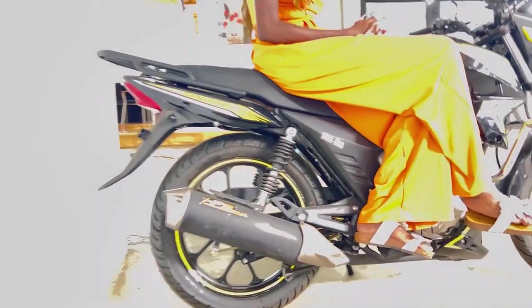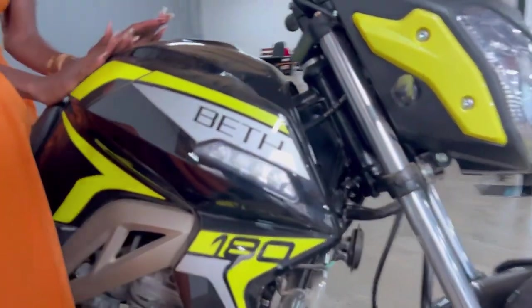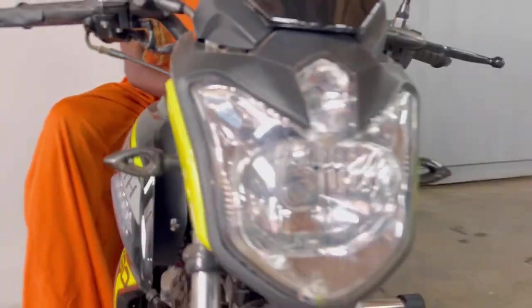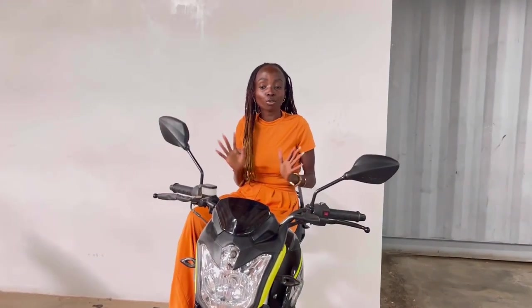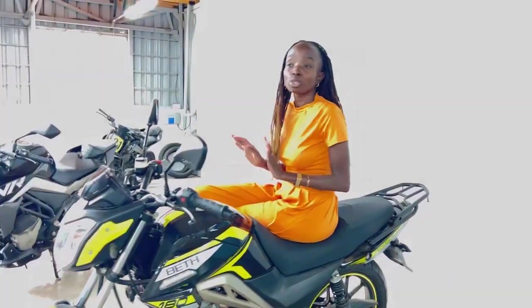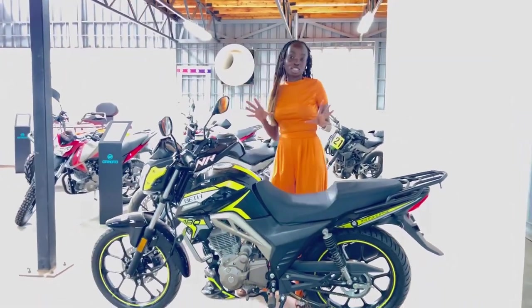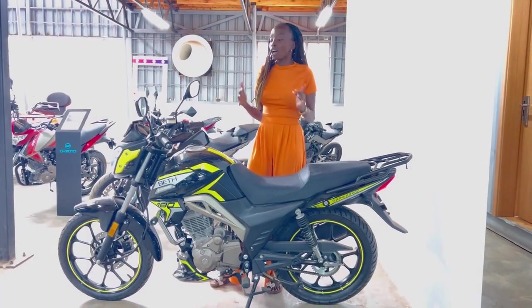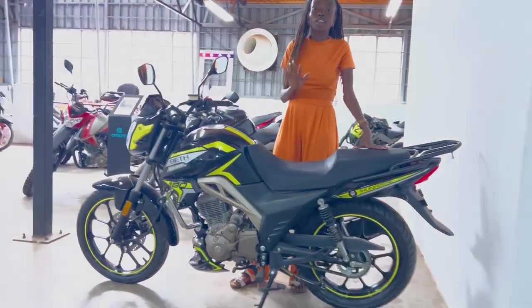The fuel consumption of this bike is one liter for 45 kilometers, so it's easy to deal with. Most of the people who go for this bike are either first-time bikers who are ready to start riding, or border riders who get this bike for pleasure. This bike is cool and amazing — you can see it's quite luxurious, especially for the border guys.